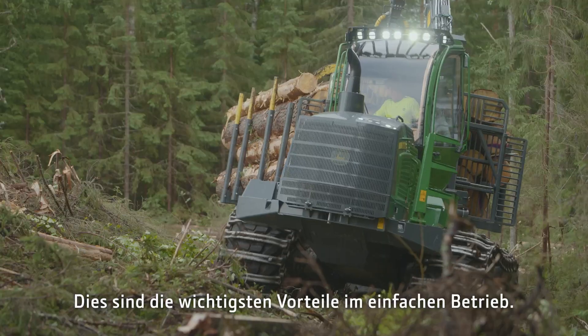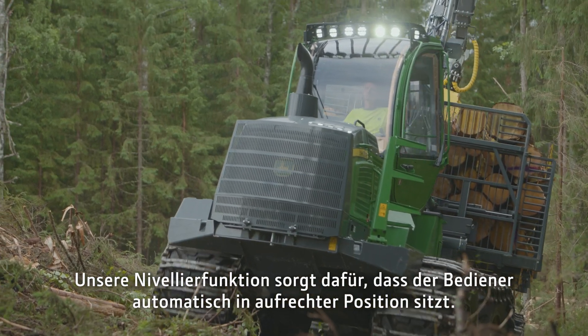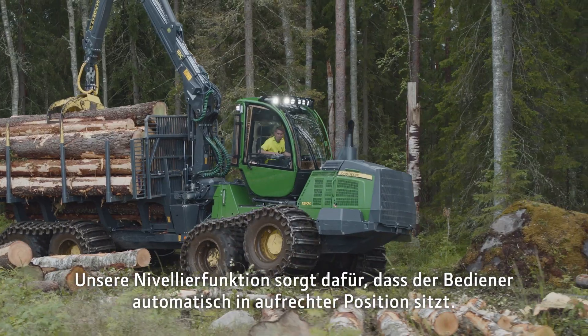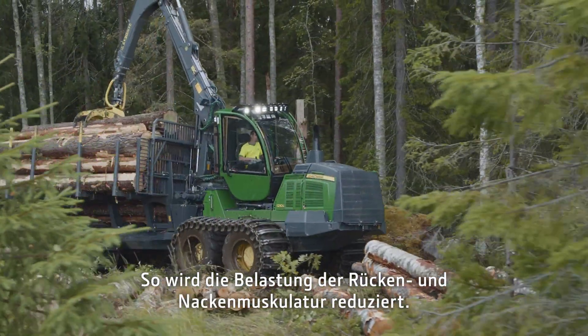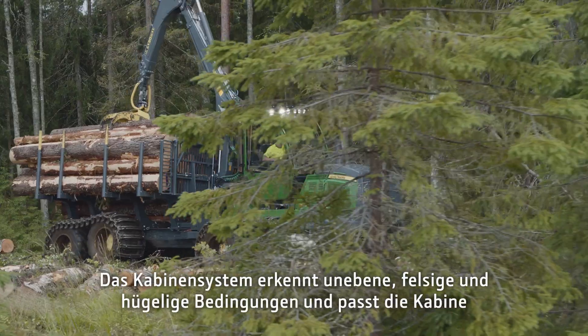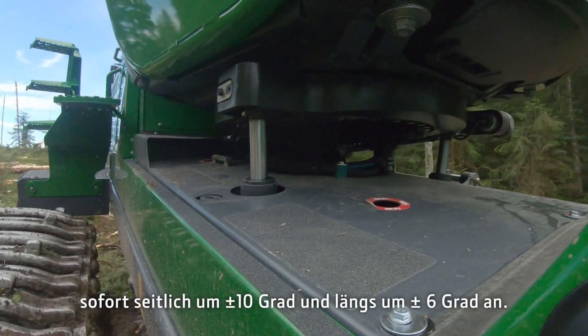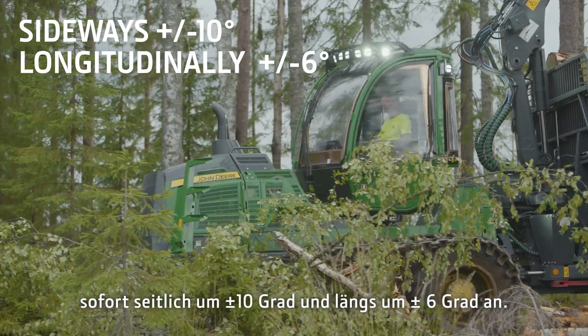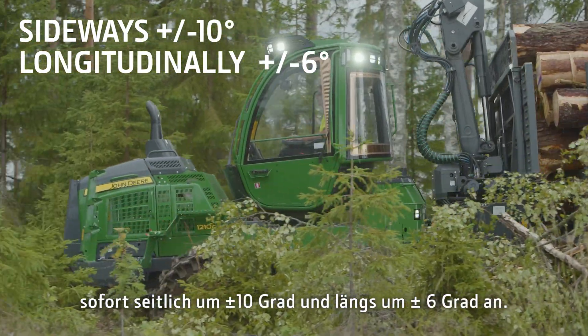Here are the main benefits of easy operation. Our leveling function automatically keeps the operator in the upright position. This reduces stress on the back and the neck muscles. The cabin system detects uneven, rocky and hilly conditions and instantly adjusts the cabin sideways plus or minus 10 degrees and longitudinally plus or minus 6 degrees.